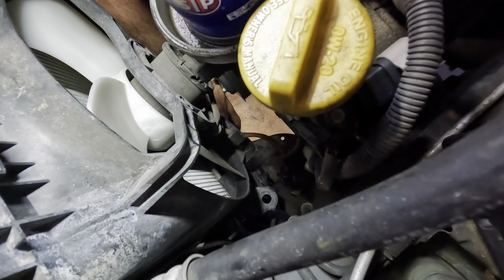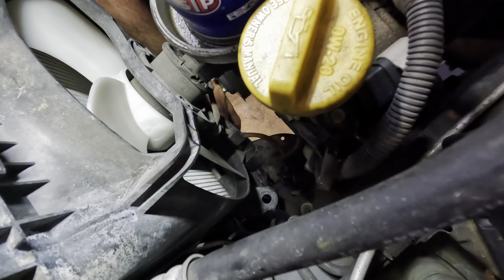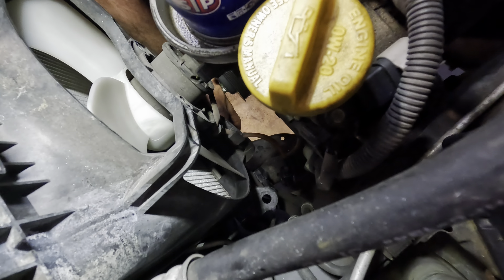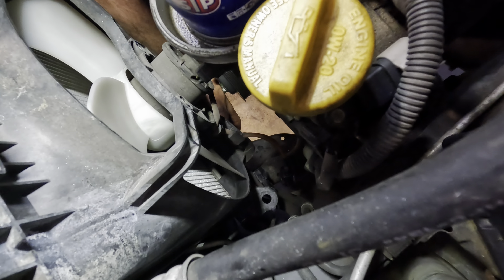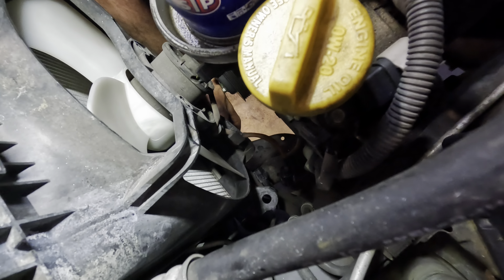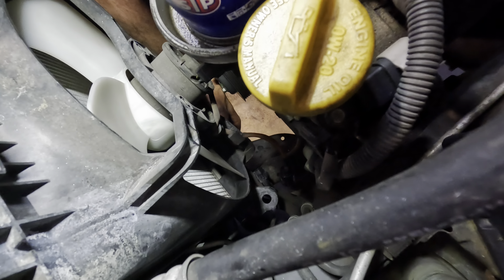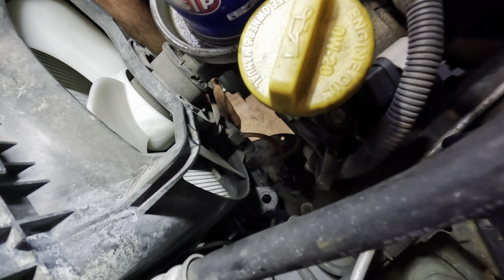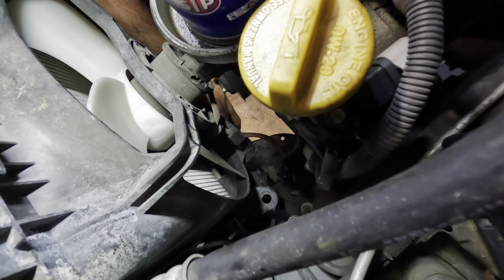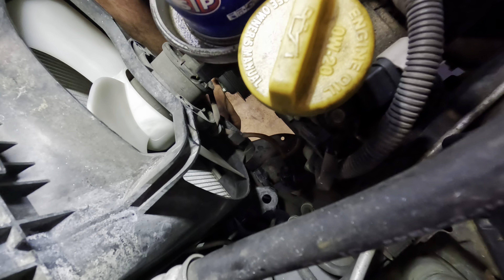Let's give the half-inch 90-degree Milwaukee a shot at this crank bolt - it might come out, it might not. And it came right out. I believe Subaru crank pulleys are keyed and not pressed - that is correct. They're keyed on, not pressed. There's not even a key way - it just has a little dowel pin right here that locks it in. How about that.